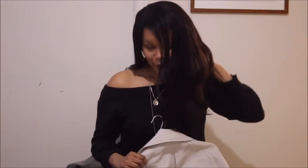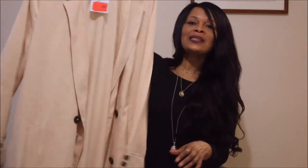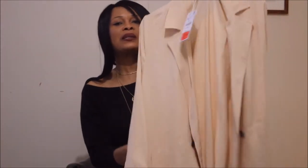This coat would definitely upgrade my look. If you're thinking of investing in outer pieces, definitely opt for duster coats — they are really fabulous pieces that upgrade your look in a heartbeat.